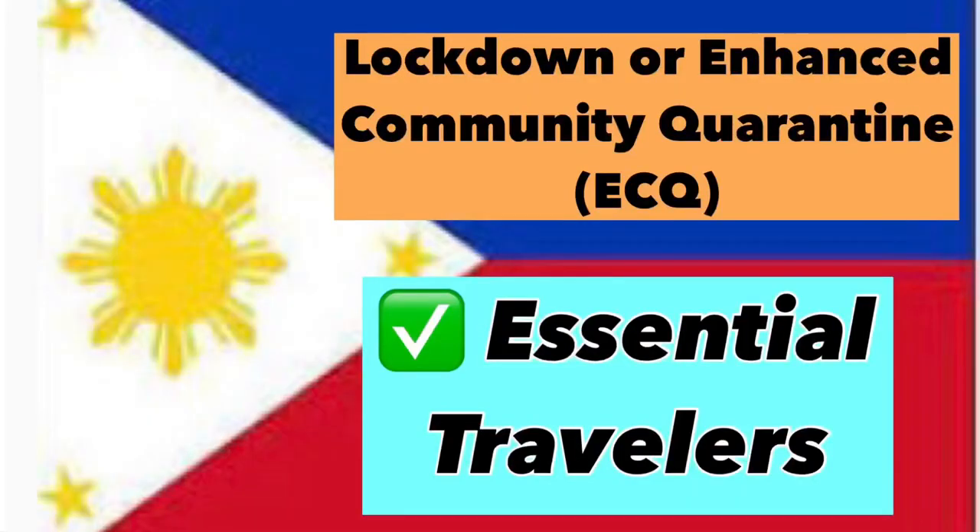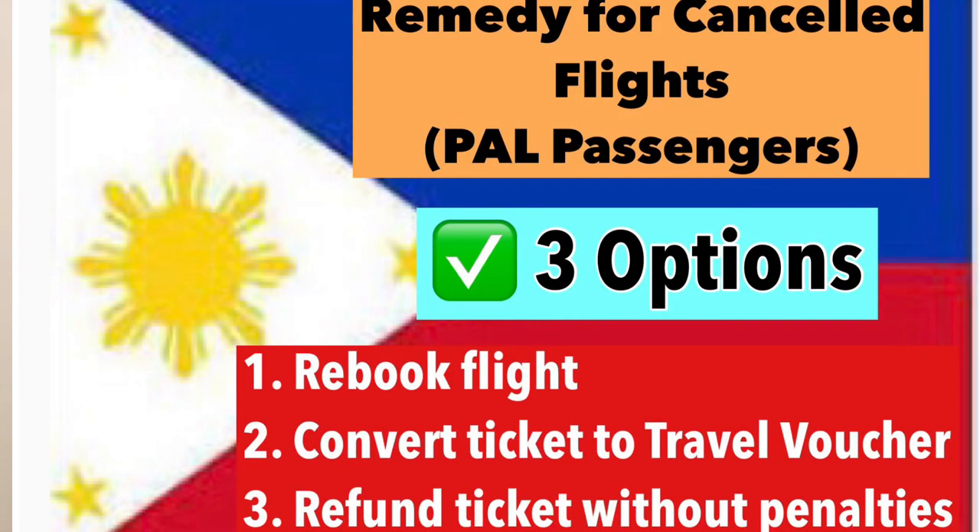Please be mindful of the community quarantine classification at your local area because it might affect your travel. If your area is under Enhanced Community Quarantine or ECQ, then only essential travel is allowed — you might need a negative COVID test, a proof of vaccination, or a quarantine certificate before going to the airport, depending on your destination. Also please note there is a high possibility of flight cancellation or delay. If you are a PAL passenger and your flight has been canceled, you can rebook your flight, convert your ticket to a travel voucher, or refund your ticket without penalties.